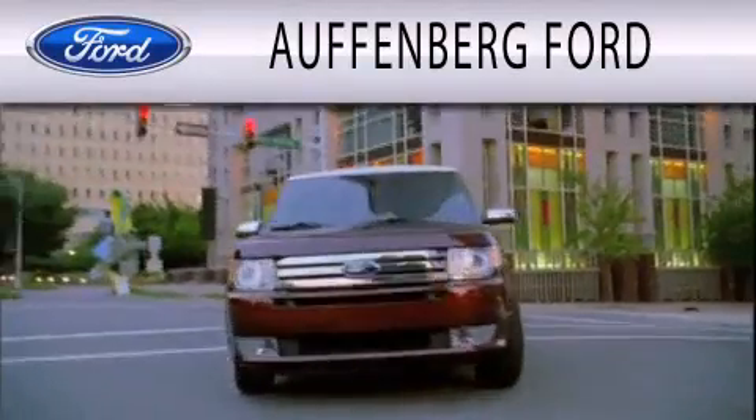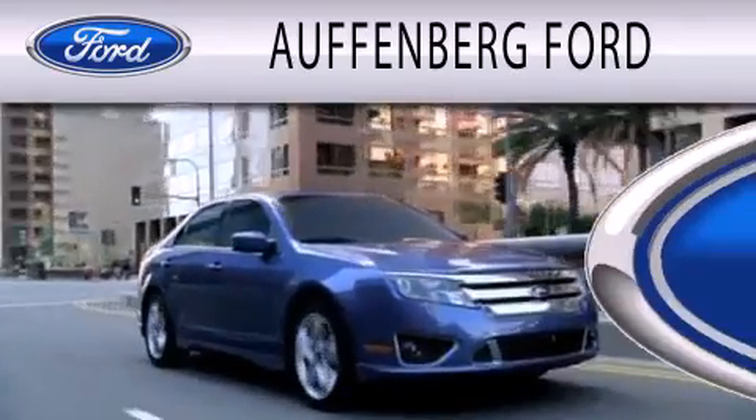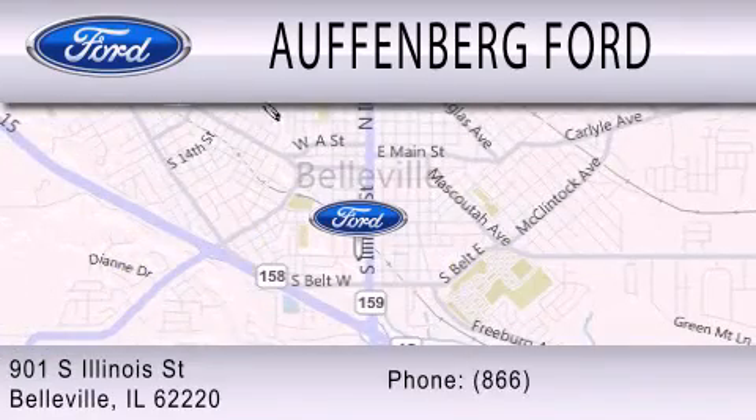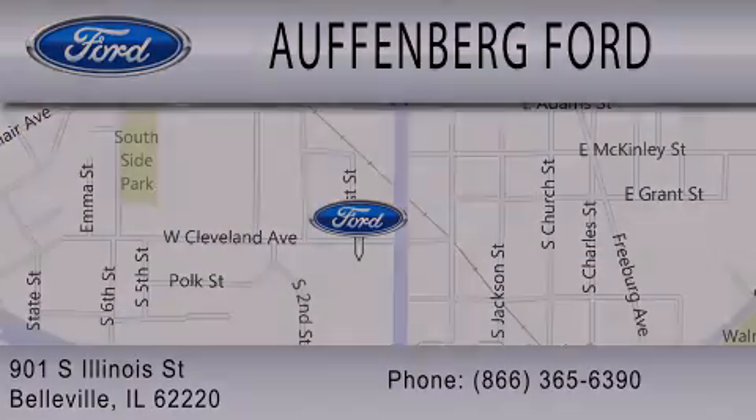Offenberg Ford is dedicated to doing everything possible to ensure that the experience you have selecting your next vehicle is as pleasant as possible. We're located at 901 South Illinois Street in Belleville. We'll see you next time.